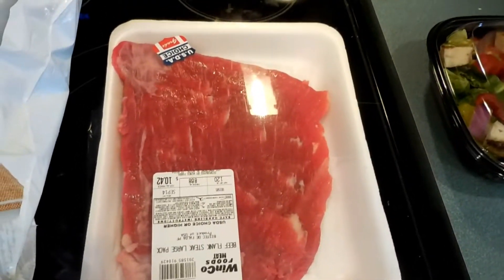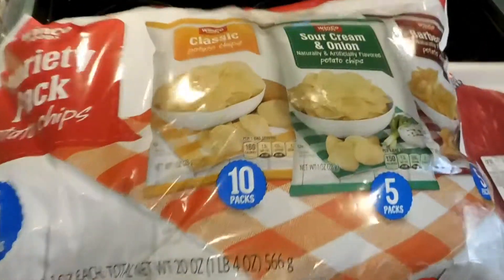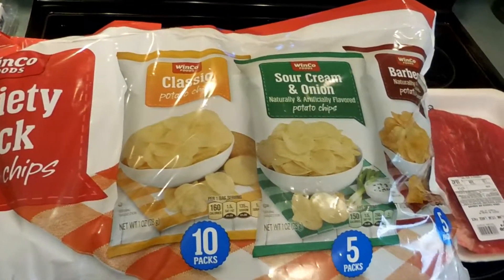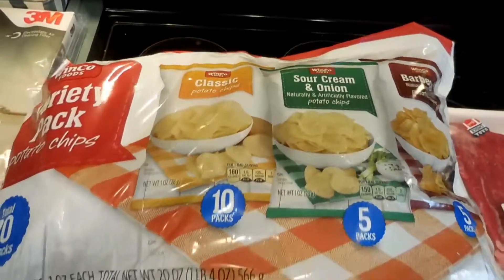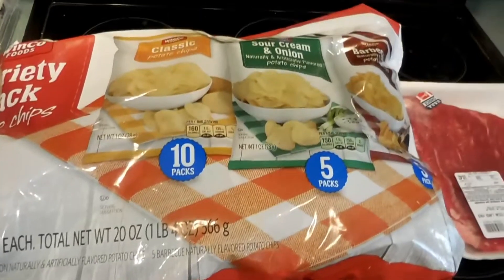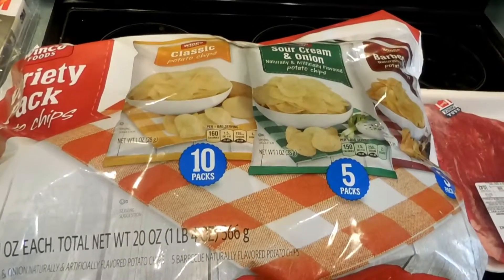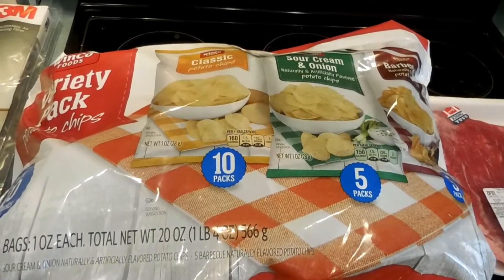I can't wait to finish this grocery haul so I can eat — flank steak is what we're having for dinner tonight. We'll marinate that and it'll be yummy. And then a variety pack of chips: 10 bags total — five classic, five sour cream and onion, and five barbecue — pre-portioned so you're not going to eat too many. Good for snacks. We spent $89.67 at WinCo for all of that.